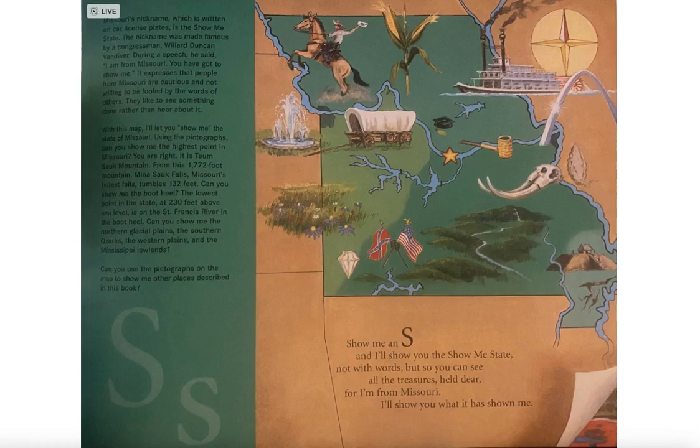It expresses that people from Missouri are cautious and not willing to be fooled by the words of others. They like to see something done rather than hear about it. With this map, I'll let you show me the state of Missouri.